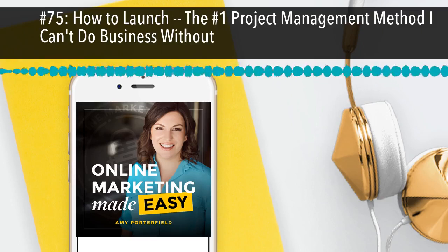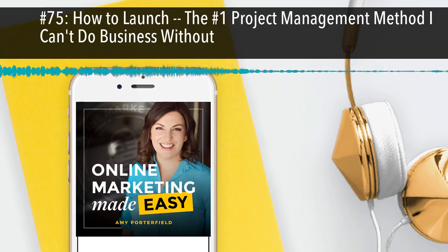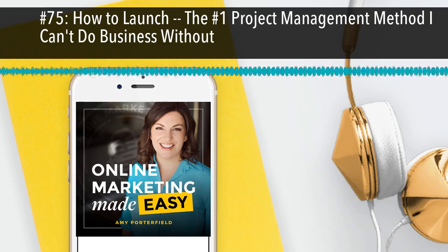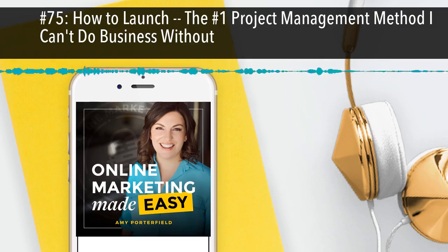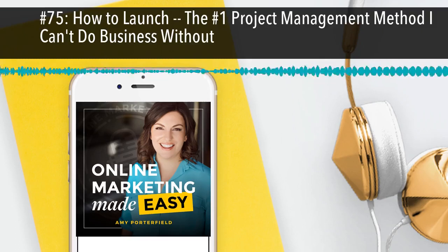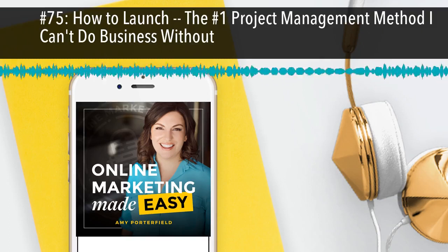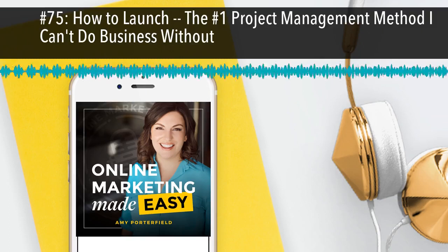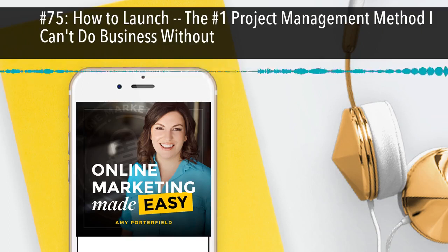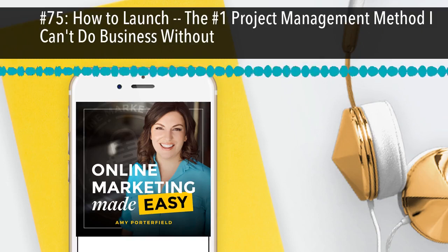Webinars sell when you do them right. We recently had 651 people sign up for Webinars That Convert in the last six days — 651 people. If you want to go check out the product, you can go to amyporterfield.com/WTC for Webinars That Convert.